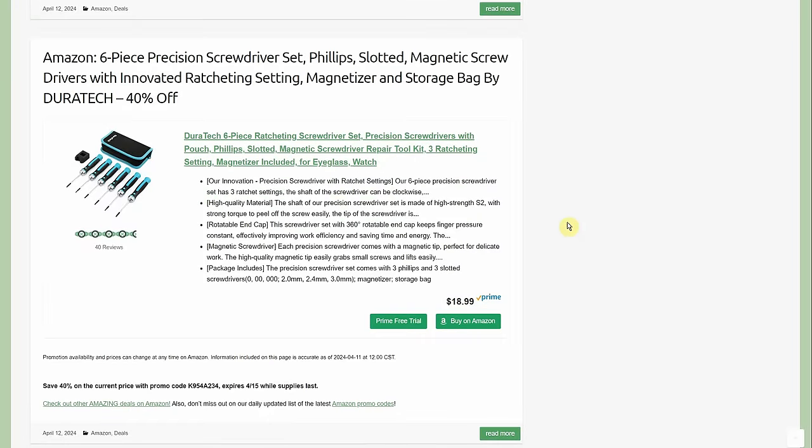Six-piece precision screwdriver set — Phillips and slotted, magnetic, innovative ratcheting design, with a magnetizer and storage case. It's $18.99 with 40% off, so about $10-$11, going through the 15th.